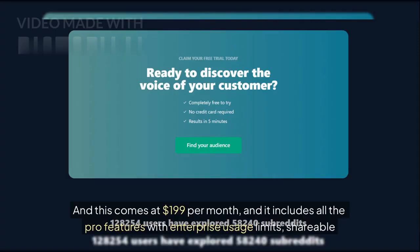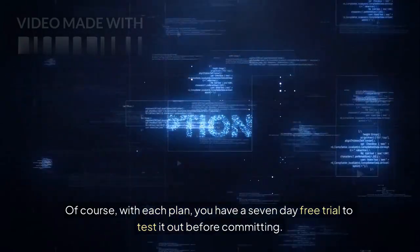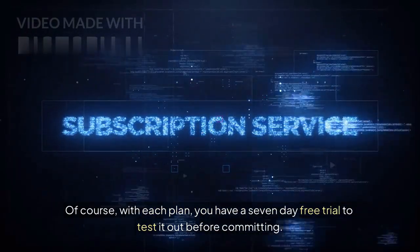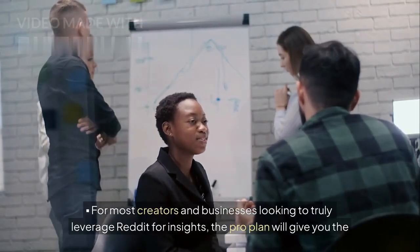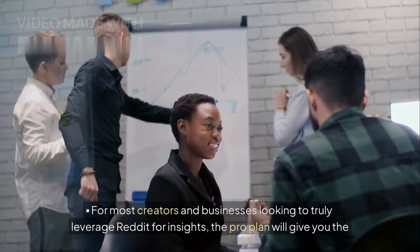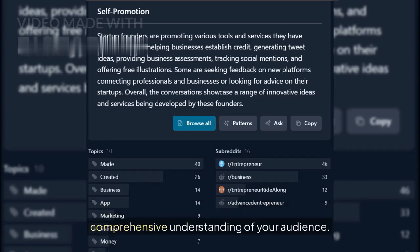You have the Mega plan at $199 per month, and it includes all the pro features with enterprise usage limits, shareable reports, and multiple users, which will be coming soon. With each plan, you have a 7-day free trial to test it out before committing. For most creators and businesses looking to truly leverage Reddit for insights, the Pro plan will give you a much more comprehensive understanding of your audience, with increased search limits and access to advanced features like trends.